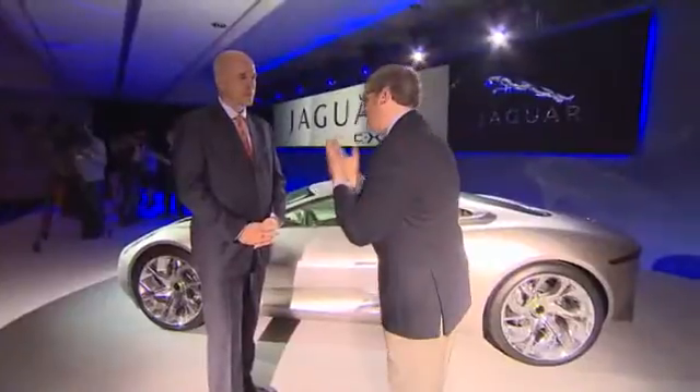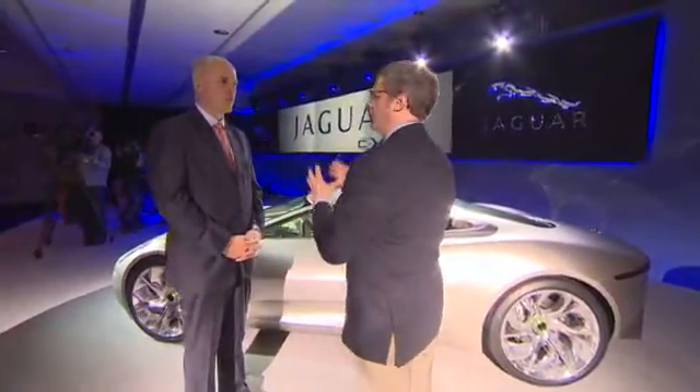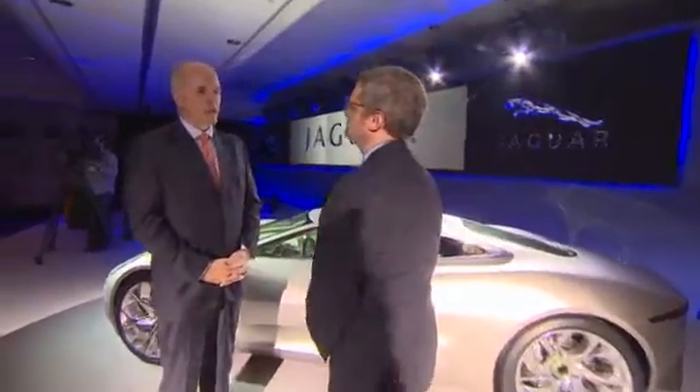How is Jaguar Land Rover performing for Tata? You bought it from Ford — a lot of investment by Ford, now a lot of investment by you. How is it performing as part of Tata Motors' global strategy? Jaguar Land Rover has come out of the recession amazingly well. In the first three quarters of our financial year, which ended in December, we showed a significant profit of around 800 million pounds before tax.